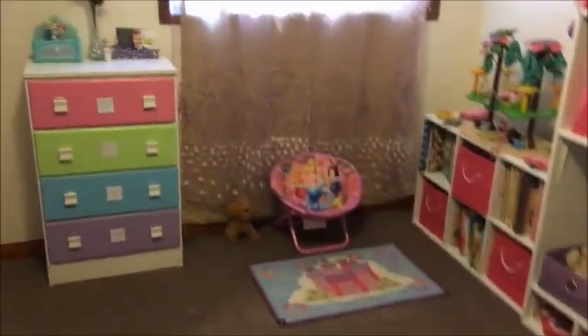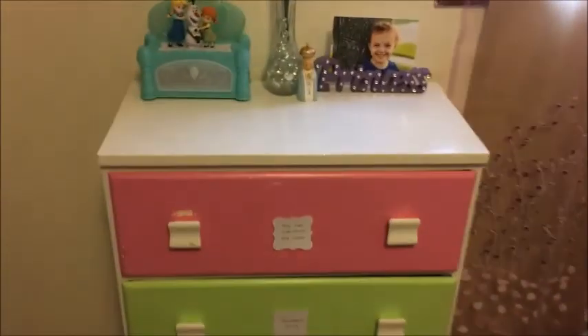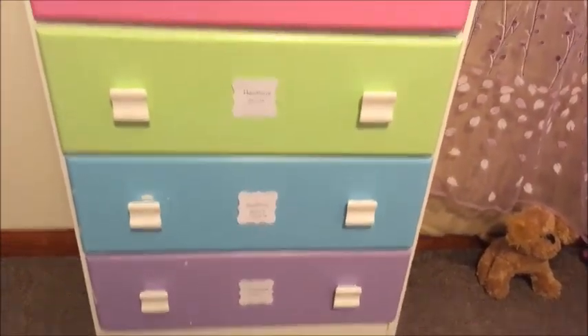I was just going to give you a run through of what we have here. We have two dressers, one for each daughter. I have them labeled according to what's in them, so I have them categorized by shirts, pants, and PJs.